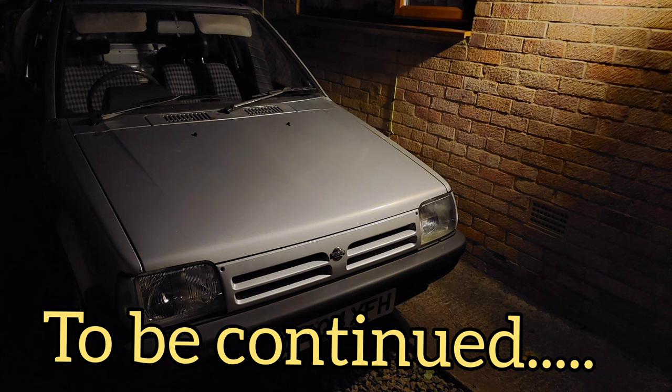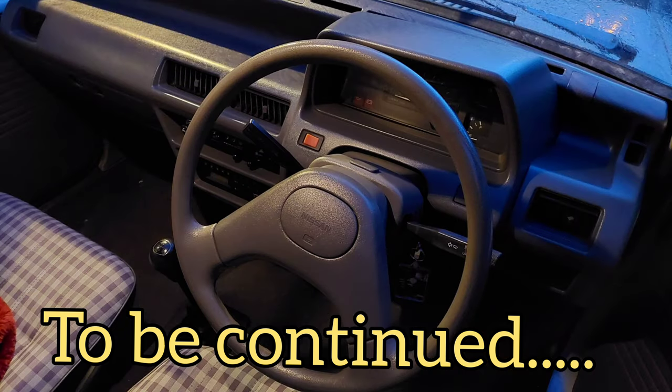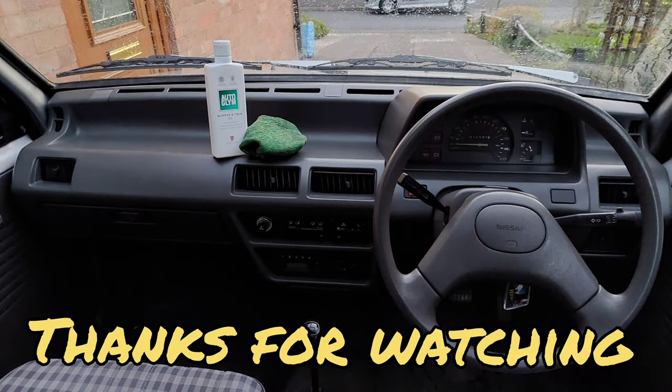Make sure you look out for part 2. Thanks for watching, bye! And subscribe.